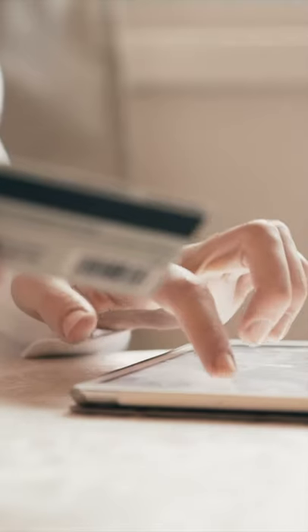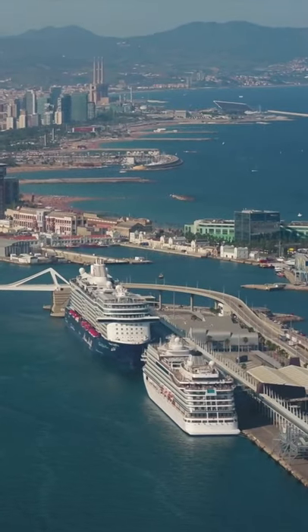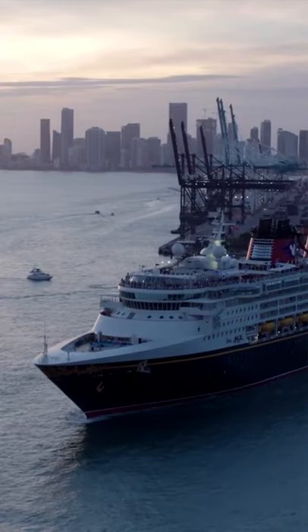Future cruise credit — think of it as a prepaid voucher you can use on an existing or new cruise. It can be used against any new or existing cruise fare, and it can also be used to upgrade an existing fare.